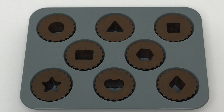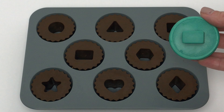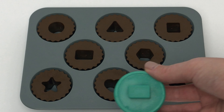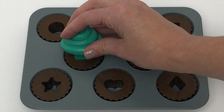Now we'll move on to our frosting. Here we have some teal frosting with a rectangle shape on the bottom. Does this match? Nope, that's a hexagon. What about this one? Nope, that's a diamond. What about this one over here? Nope, that's a star. What about this one? Yeah, that's a rectangle.